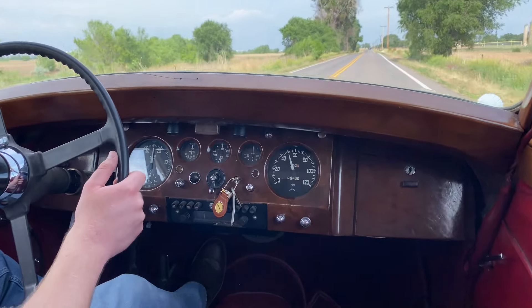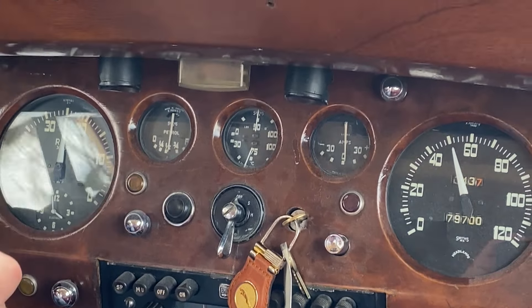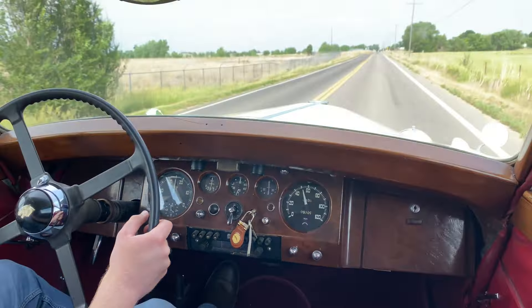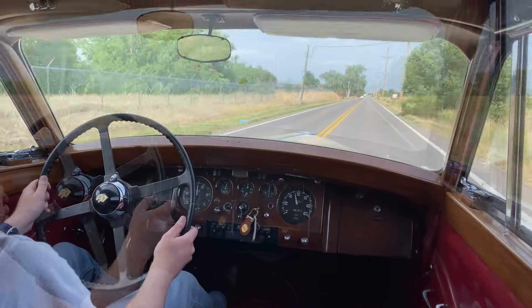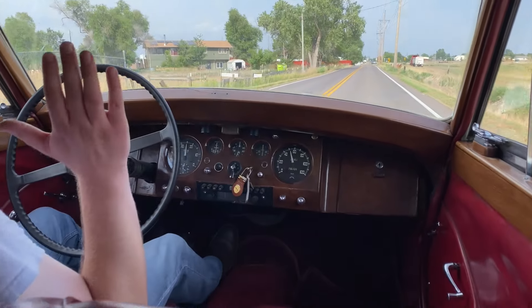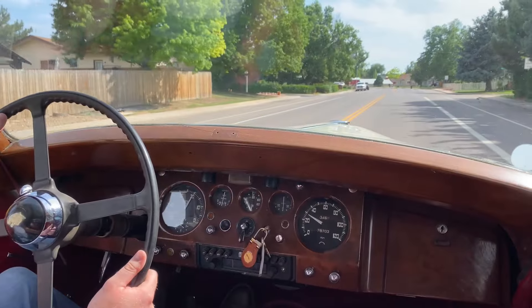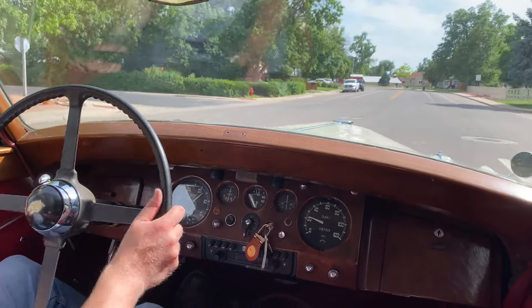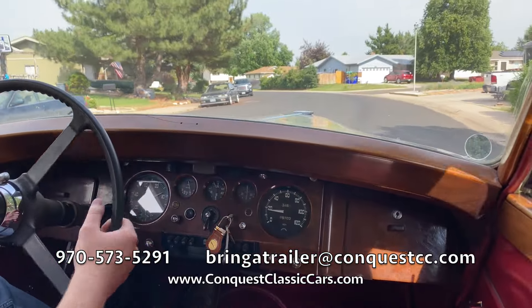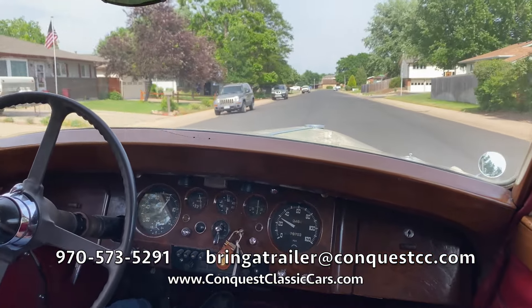It doesn't overheat — it stays right at 75 degrees Celsius, and at 2,500 RPMs we're pushing right at 50 pounds of oil pressure. No hands, it just tracks straight down the road. Thanks so much for watching. This is Garrett over at Conquest Classic Cars. Our phone number is 573-5291. Please give us a call if you have any questions on this vehicle or any others you've seen. We'll see you in the next video.